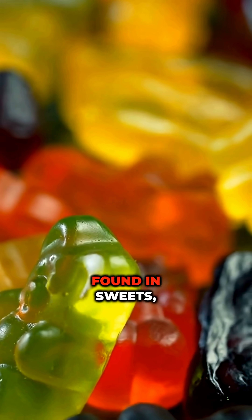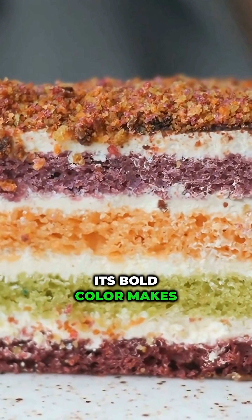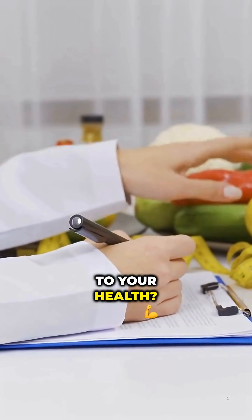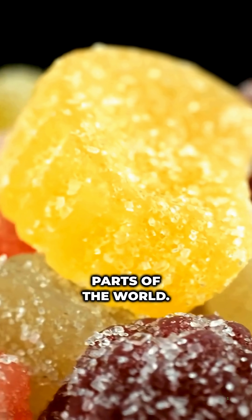Ponso 4R is commonly found in sweets, cakes, drinks, and even medicines. Its bold color makes products pop, but at what cost to your health? Despite rising concerns, it's still legally added to food in many parts of the world.